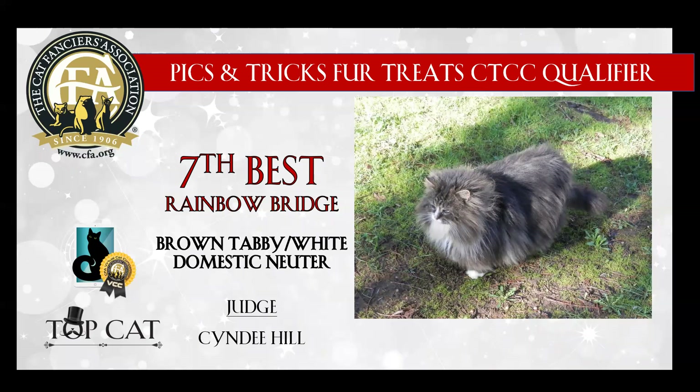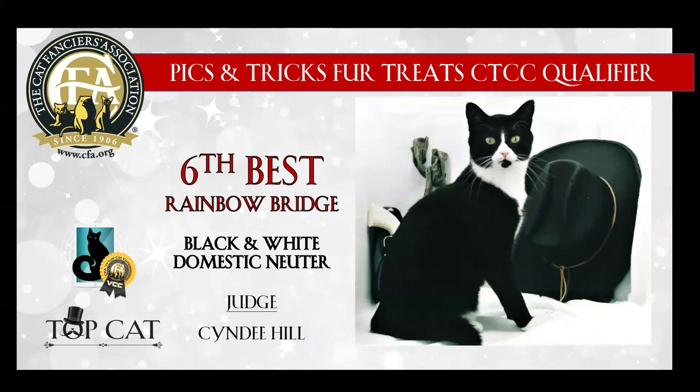7th best is this brown tabby and white domestic neuter. Wow, look at the coat on this guy. He looks like he could just zoom around the room and be a Roomba. Love his color. I believe this kitty was an outdoor kitty that was taken in, and today he is my 7th best. 6th best is this black and white domestic neuter. Look how beautiful this cat is. You can just tell that he knows it's all about him. Love the decorations in the background, and today he is my 6th best.